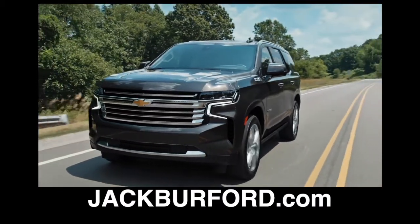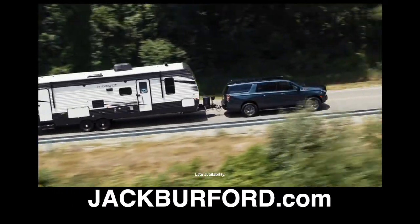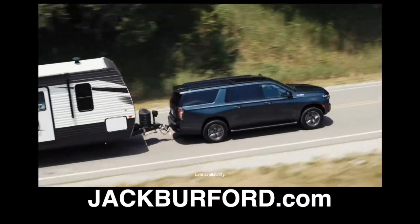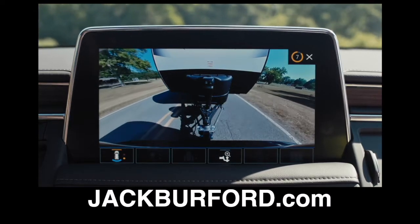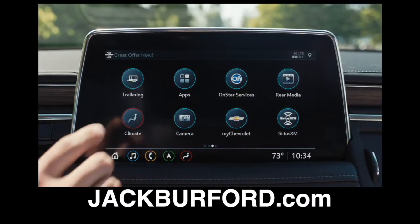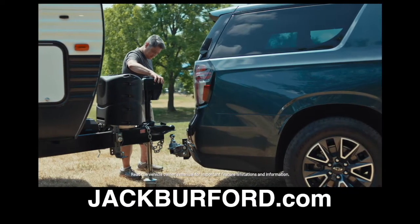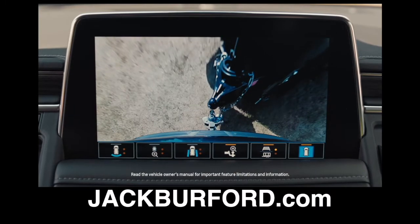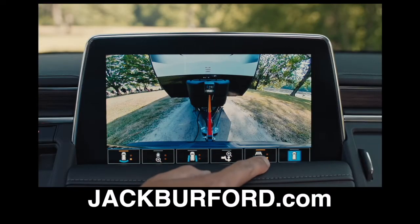Tahoe and Suburban are also offered with the all-new 3-liter Duramax diesel, a first in segment. Plus, we've adapted many of our trailering technologies from our pickups into Tahoe and Suburban. This includes our trailering app, trailer light test, side blind zone alert with trailering, and the industry's first trailer label, which gives you the exact capabilities of your Tahoe and Suburban.